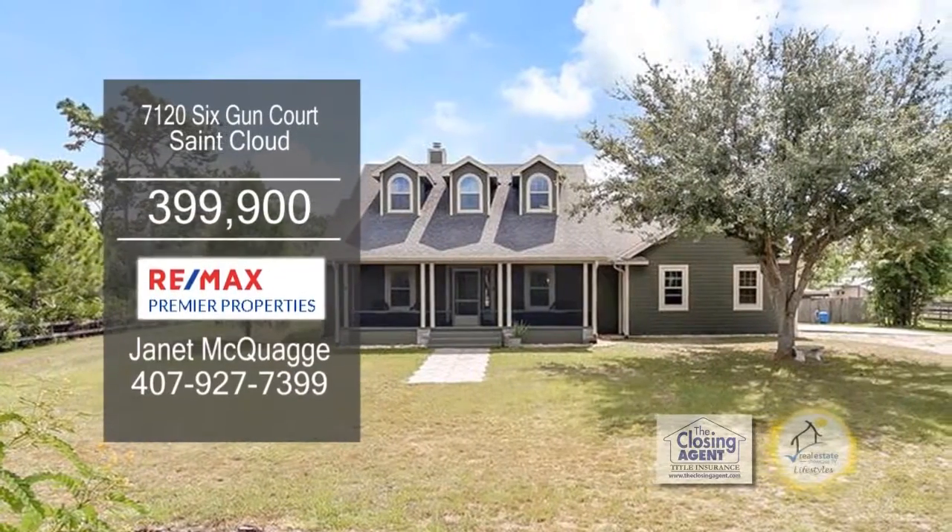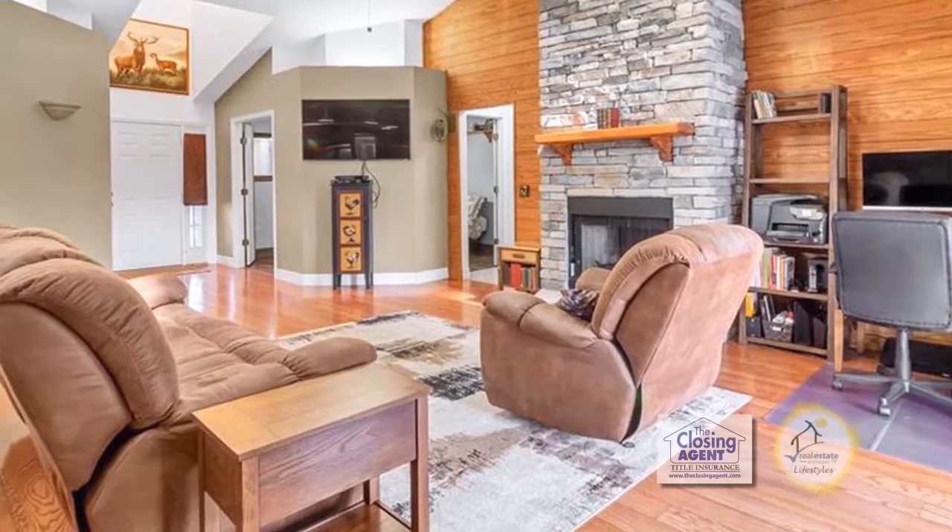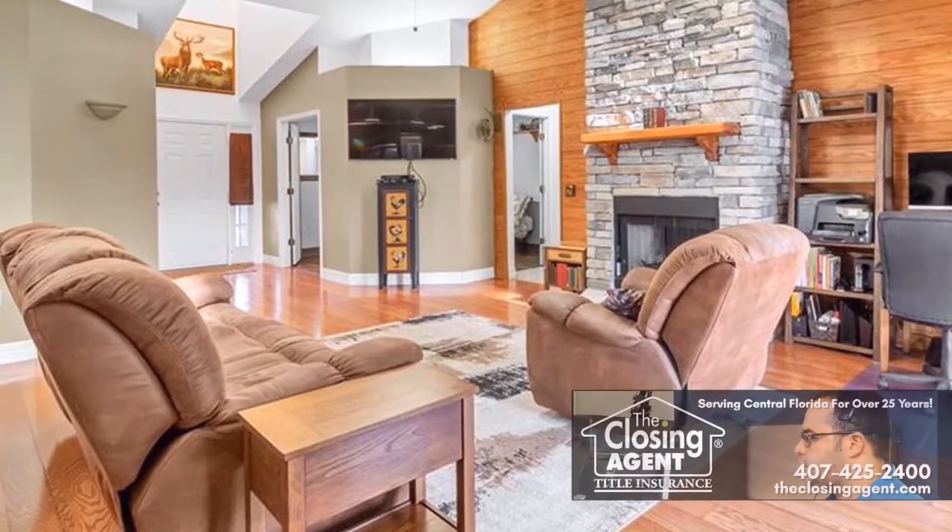This home in St. Cloud is nestled on two acres of land with a private pond and dock. The vaulted family room has a floor-to-ceiling stone fireplace.